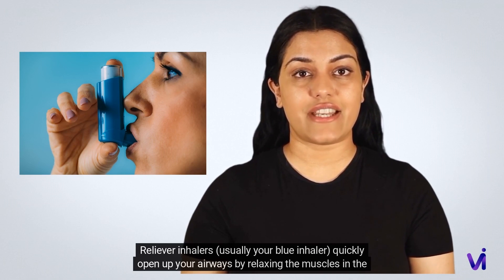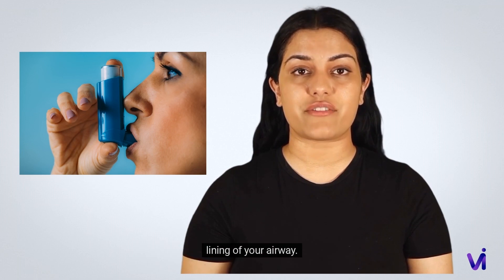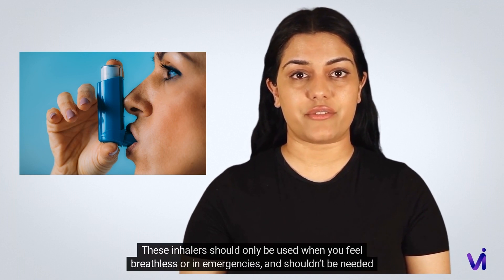Taking your preventer inhaler daily helps to keep your asthma symptoms under control and helps prevent long-term damage. Reliever inhalers — usually your blue inhaler — quickly open up your airways by relaxing the muscles in the lining. The effects only last a short time, usually around four hours.